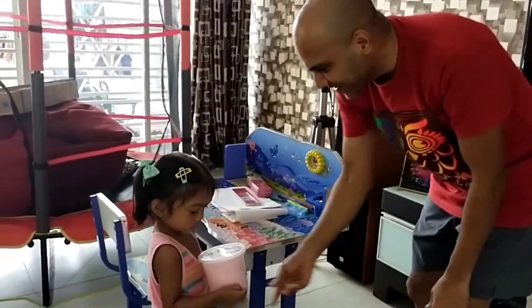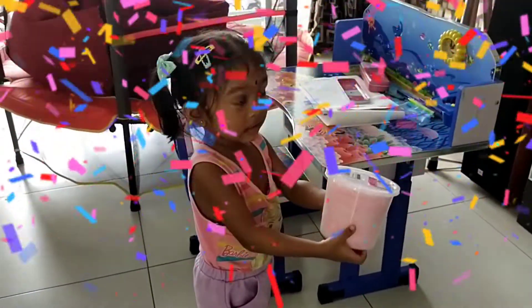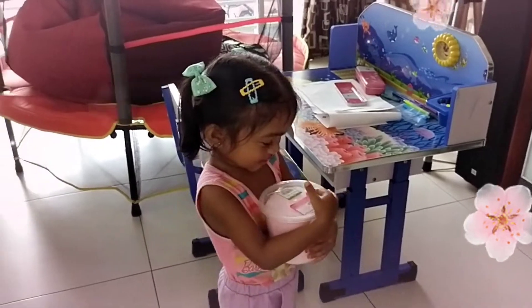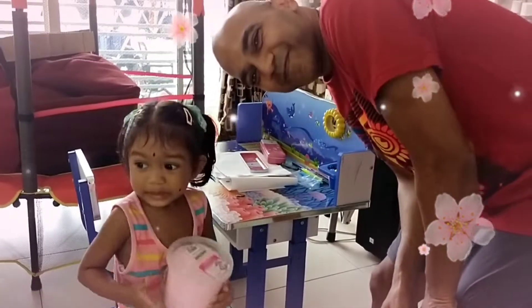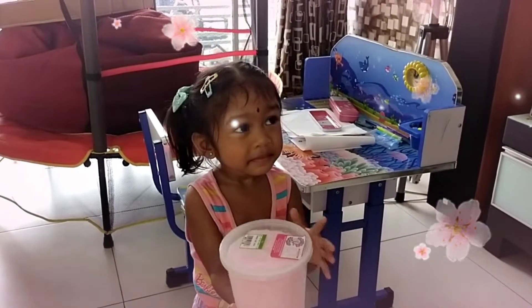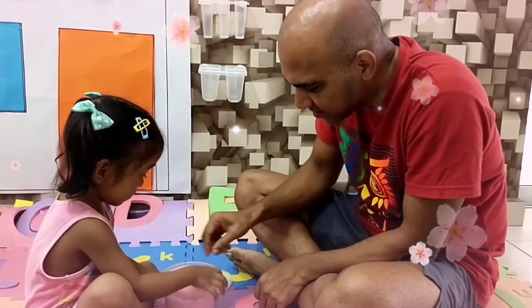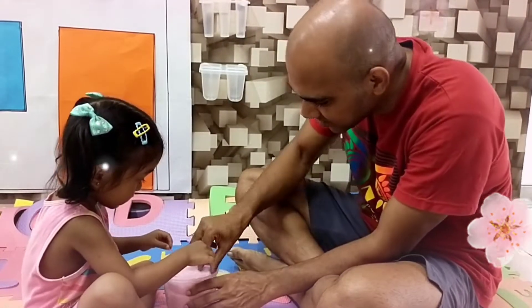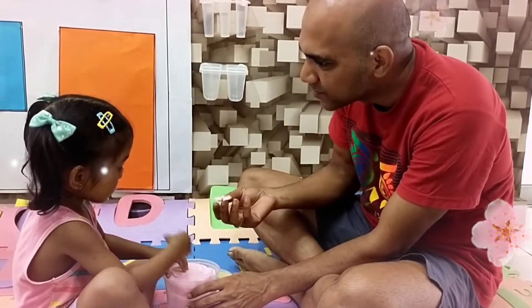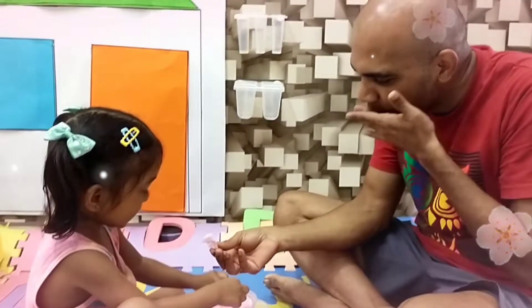There you go — that's your surprise! Yay! Wow! Do surprise please. Surprise. Bye bye guys. Try that, try that. It's good. So here you're eating.